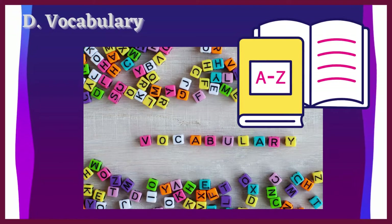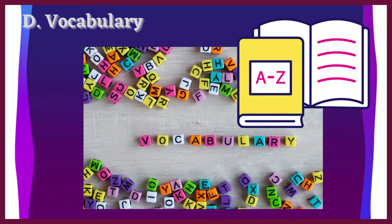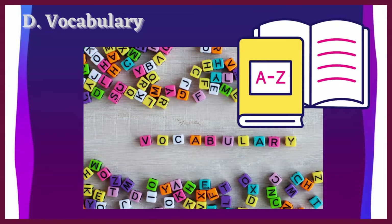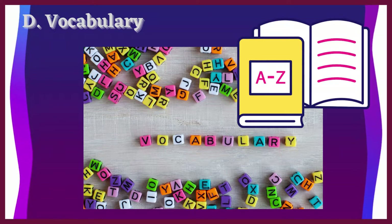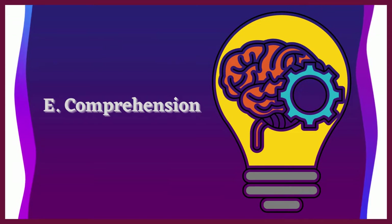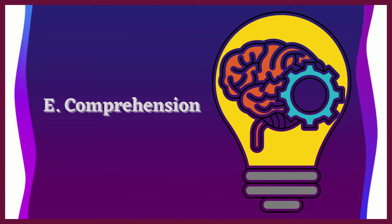Letter D: Vocabulary. It refers to the meaning of words and identifying each word. Learning more words gives an impact on reading comprehension. And that brings us to Letter E: Comprehension. It means understanding the message of the text or the story.